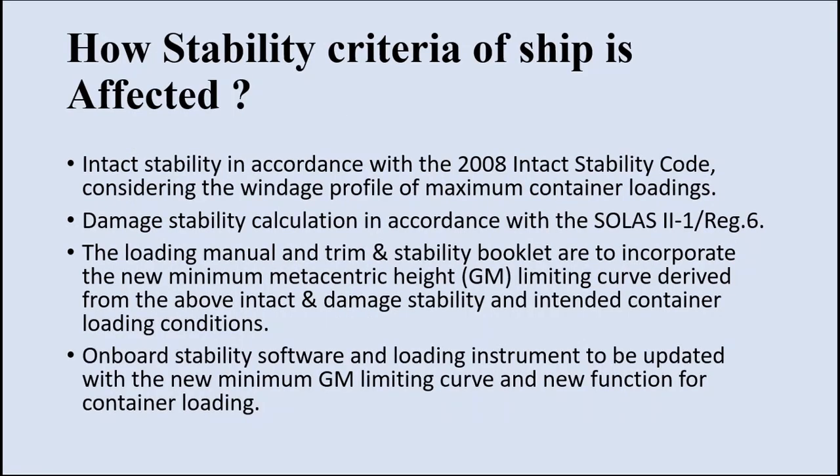Now let us talk about how the stability criteria of the ship is affected. The intact stability criteria of the bulk carrier will remain the same, but changes will be made when considering the wind effect due to stacking of containers above deck. The damage stability calculation will be done in accordance with SOLAS. The new minimum metacentric height (GM) and the limiting GM derived from intact and damaged stability calculations will be incorporated into the loading manual and trim stability booklet for different container loading conditions. The onboard stability software and loading instrument are to be updated with this new GM and limiting curve.